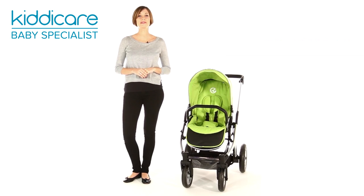The Baby Style Oyster Max pushchair is the perfect choice for mums and dads after multi-functionality and a pushchair that will take them from birth right up until their little one takes their first steps.